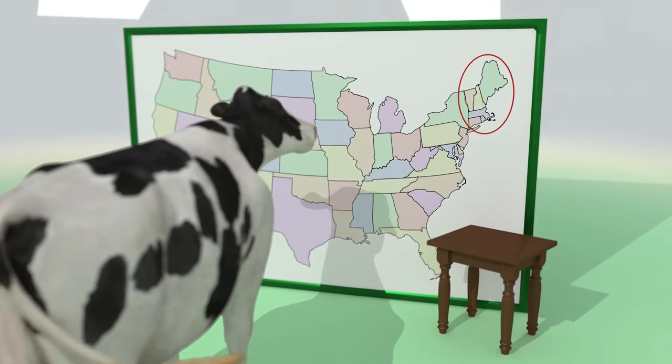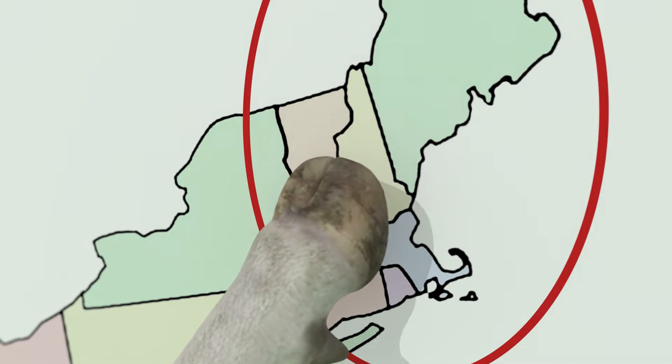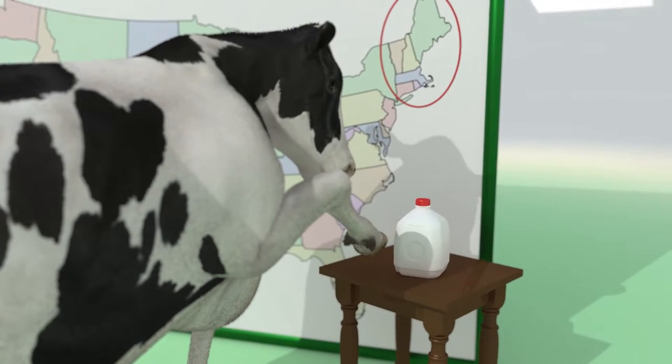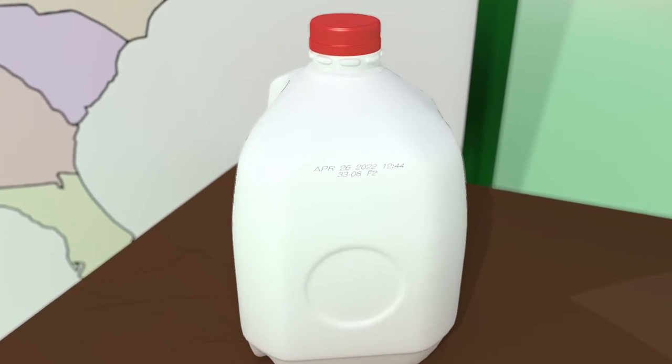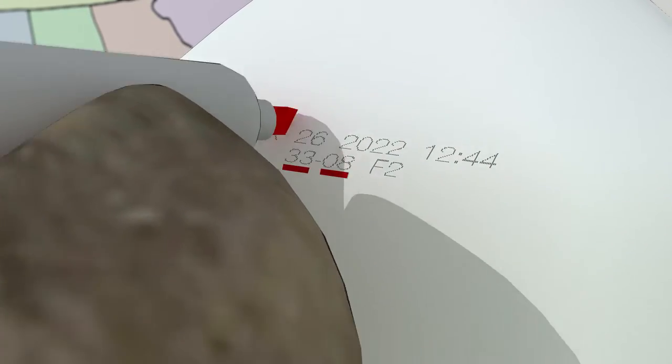Local milk — do you know how to find it? Supporting New Hampshire dairy farms is easy. Just check your jugs. Each container of milk is identified with a code near the sell-by date or on the label. There is a two-digit state code followed by a two-digit plant code.